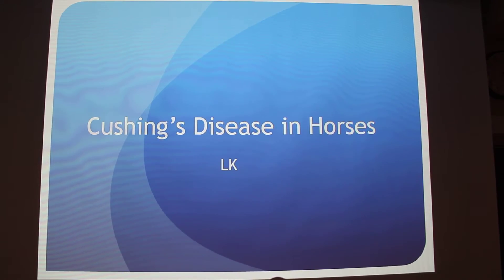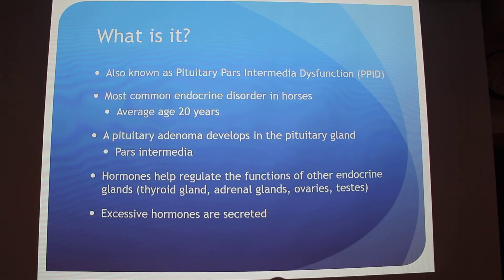I'm going to talk about Cushing's disease in horses. You might have heard about Cushing's disease in humans and dogs, but for horses it's a little bit different because it affects a different part of the pituitary gland. It is also known as pituitary pars intermedia dysfunction, or PPID, and veterinarians decided to give it this alternative name because it's more accurate for horses specifically.